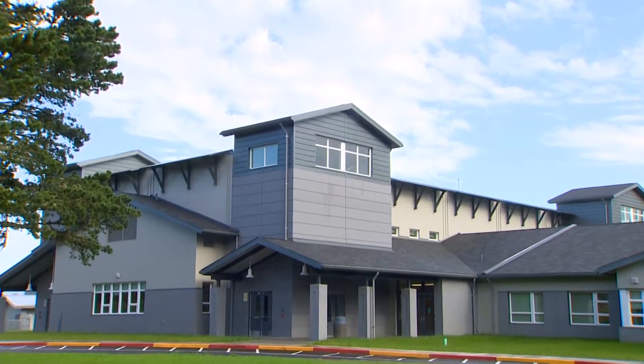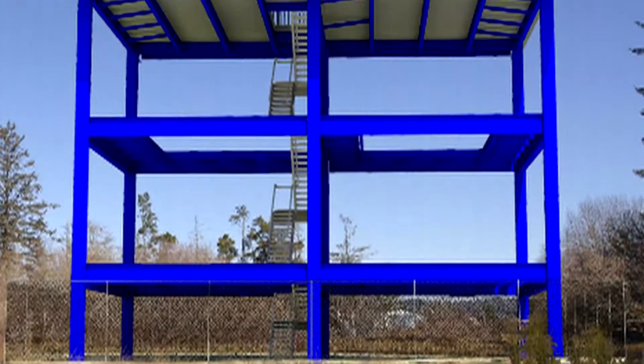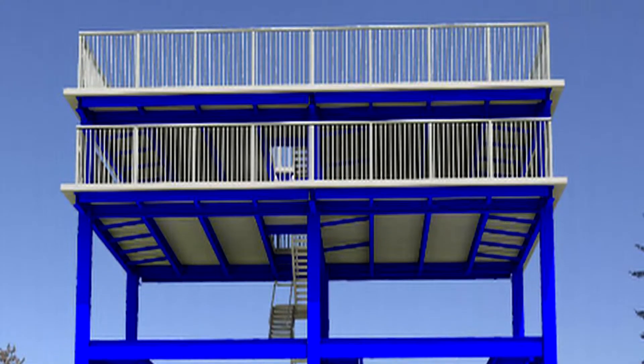So far, this school is the only tsunami evacuation structure in North America. But it's about to be joined by a second one.